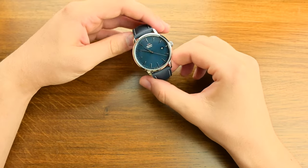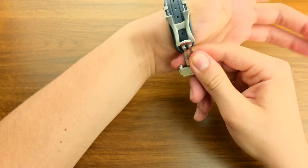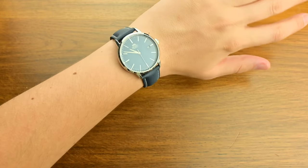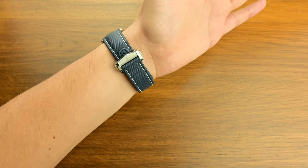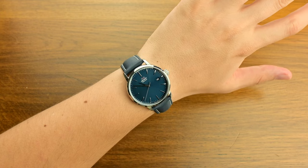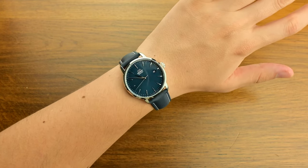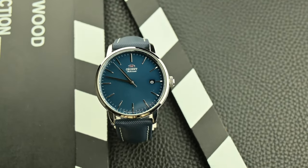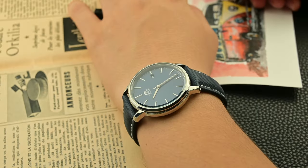One of the first things that struck me about the Orient Maestro was its accuracy. Out of the box, it was running at an impressive rate of plus or minus one second per day. For those unfamiliar with watch specifications, this level of accuracy is usually found in high-end Swiss chronometers that cost several times more. I paid $150 for this Orient three years ago, and yes, the accuracy out of the box was incredible.